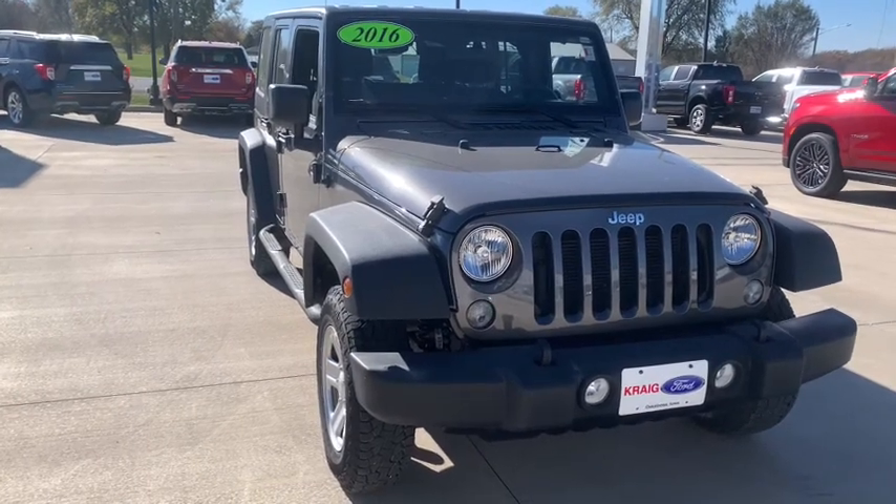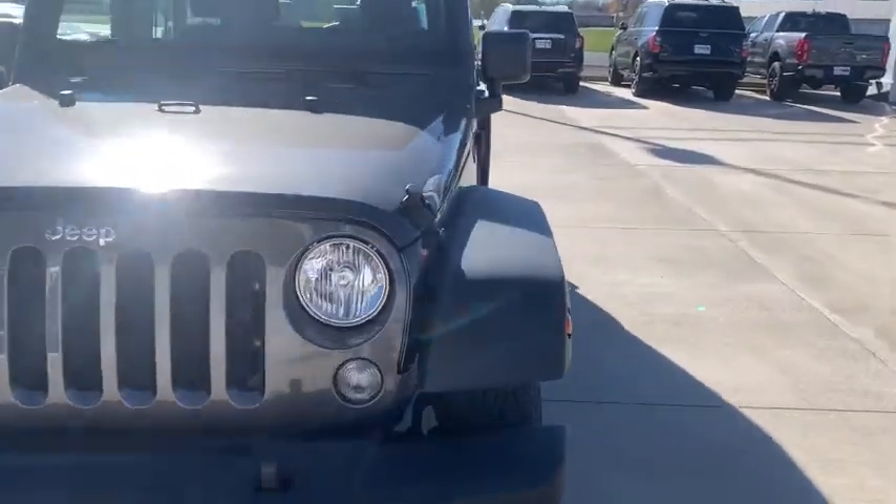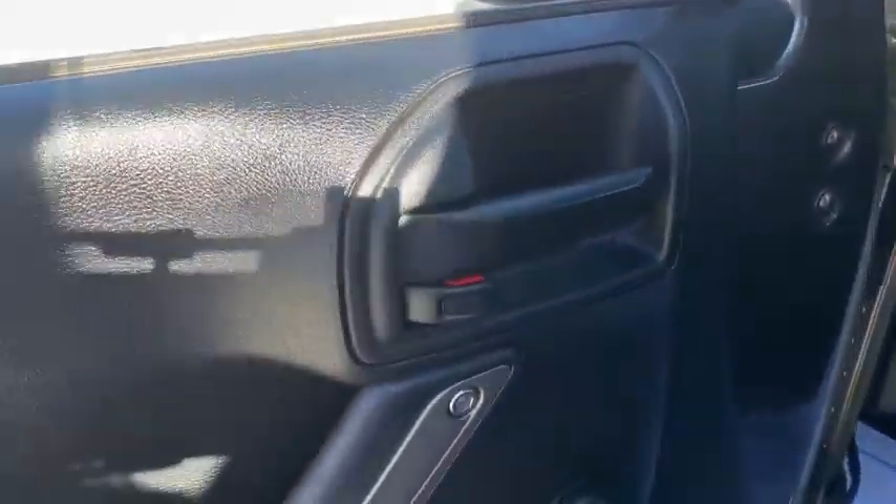Stop by and take a look at the 2016 Jeep Wrangler. Few vehicles are better off-road than a Jeep Wrangler. This is the one that started it all — traceable to the original Jeep, the Wrangler is the very symbol of off-road capability.